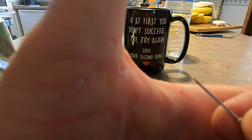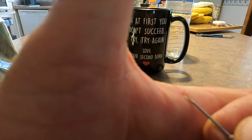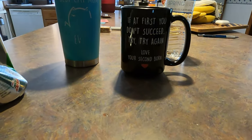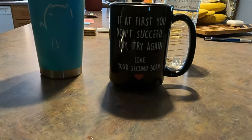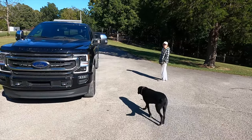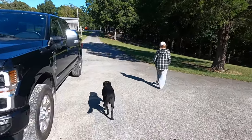Got a big old walnut splinter — man, them things hurt. Walnut splinters feel like they've been dipped in battery acid. By the way, I got this coffee cup from my youngest daughter. Going back out to the salt mine.